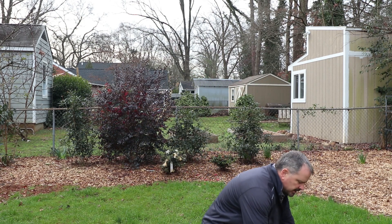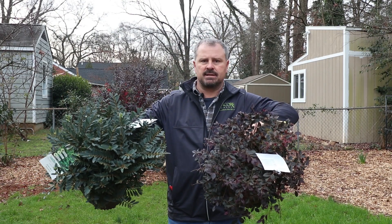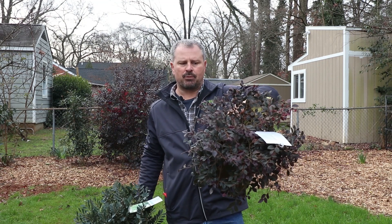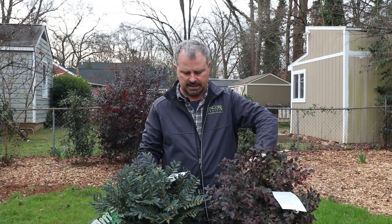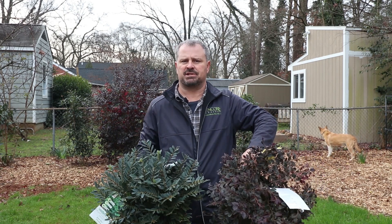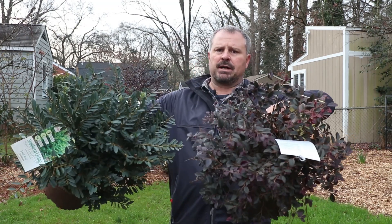Somebody had bought some Jewel Box distylium and Purple Daydream loropetalum and wanted to know the spacing — I happen to have them right here. Purple Diamond loropetalum can get about as tall as I am, but Purple Daydream only gets about waist high. The Jewel Box distylium I covered a few weeks ago. Both of these will get in that three-foot-tall range but wider than tall, so if you don't want them touching you'd want them about four feet apart. For a hedge, you could go closer — three to three-and-a-half feet. They're really good companion plants.